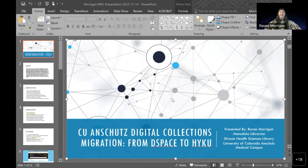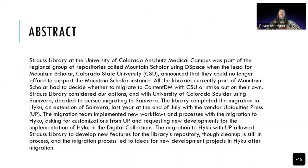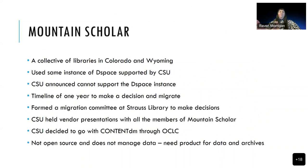Hello everyone. My name is Raven Morgan and I work for the Strauss Health Sciences Library at the University of Colorado Anschutz Medical Campus. Today I'll be talking about migration from G-Space to Haiku. I've included my abstract here today just in case anyone wants to review this when the slides are published — and I already put my slides in our repository if anyone wants to get them. We were part of a collective called Mountain Scholar, a collection of libraries across Colorado and Wyoming. We all used the same instance of G-Space and had our support through CSU. And then two years ago, CSU announced that they could no longer support our G-Space instance — so we were in kind of a pickle.